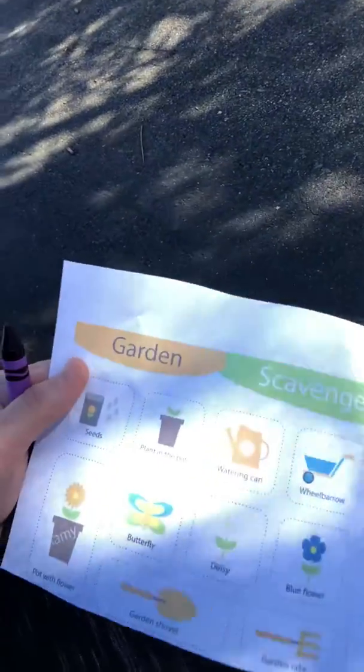Moms and dads and caregivers, you can find that right on our Padlet link. It's a piece of paper you can print out. It just says garden scavenger hunt and it has our list of things we are looking for. And I have my purple crayon so we can check off when we find something.